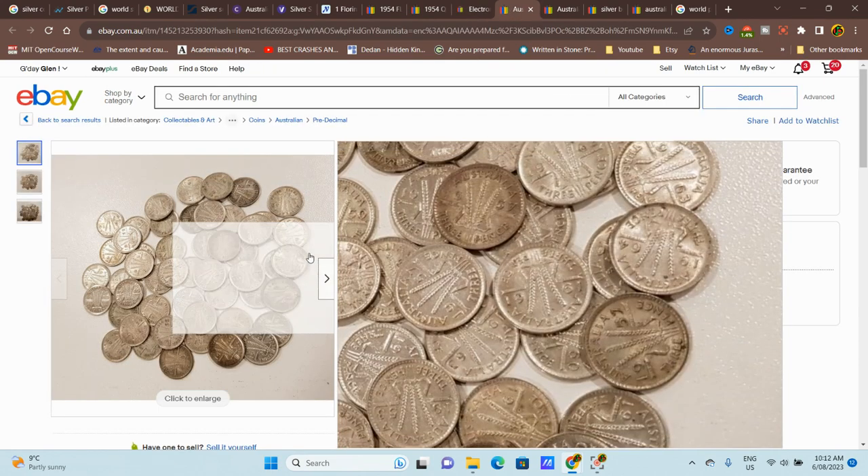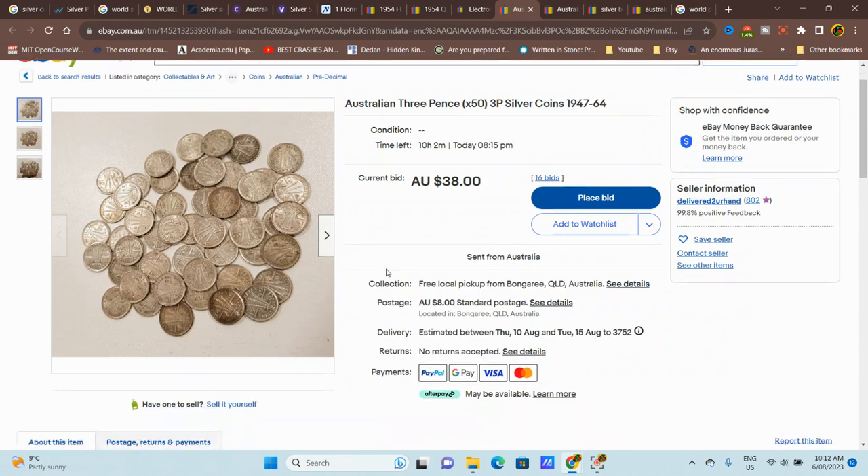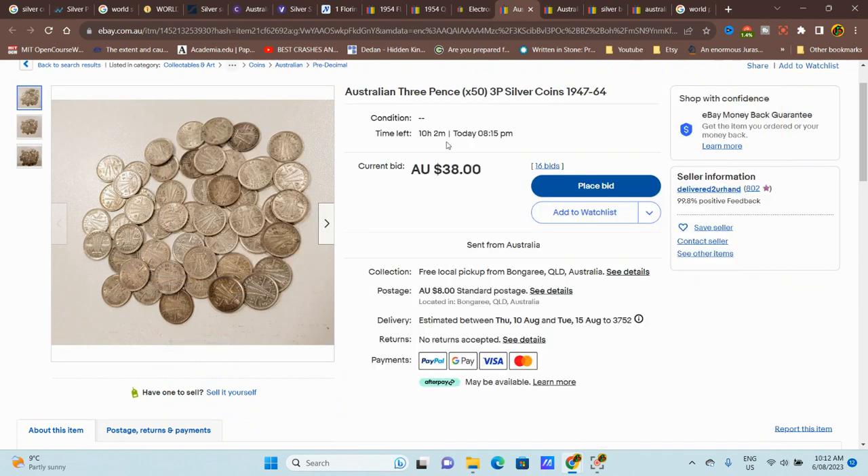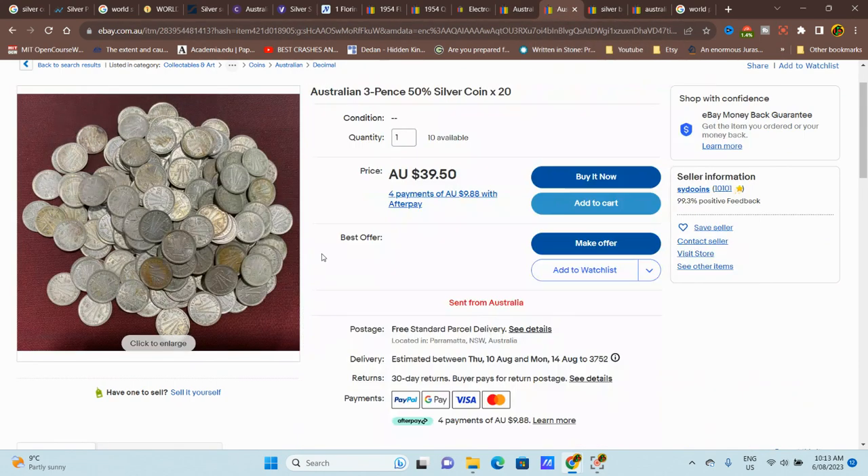Looking at bulk items: this lot is 50% silver, about 80 cents per coin silver value. With 50 coins that's about $40 minimum silver value, but this listing is struggling to reach that — you also have postage on top. It might get to $50 at the end. Another bulk lot is $40 for 20 coins — that's $2 per coin, about double or two-and-a-half times bullion value. I probably wouldn't buy that.